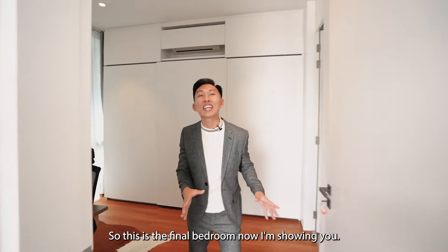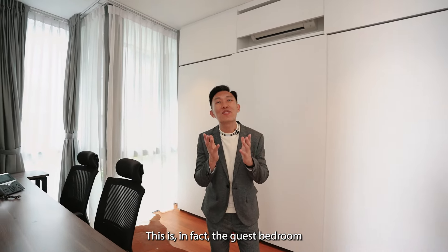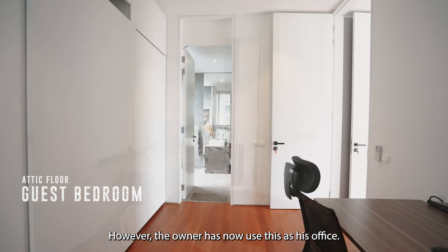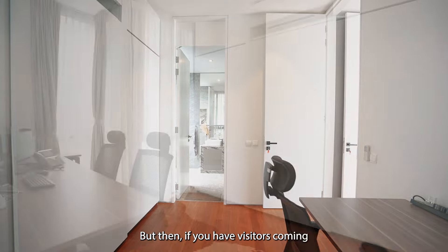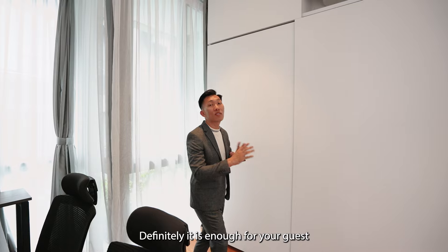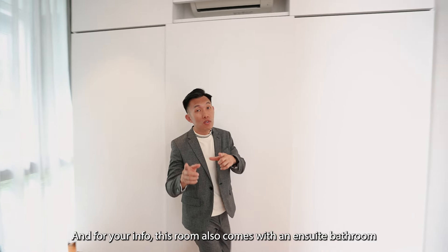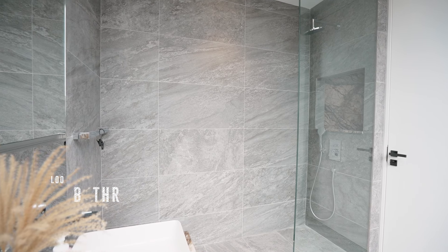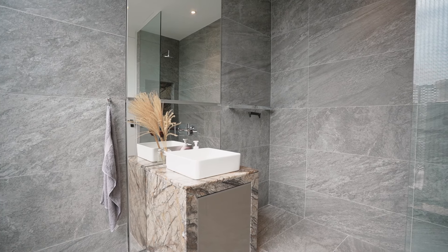This is the final bedroom I'm showing you — the guest bedroom. The owner has been using this as his office, but if you have visitors, it's easy to convert it back into a bedroom. Looking at the wardrobe space here, it will definitely be enough for your guests. This room also comes with an ensuite bathroom, so you will be able to take great care of your guests.